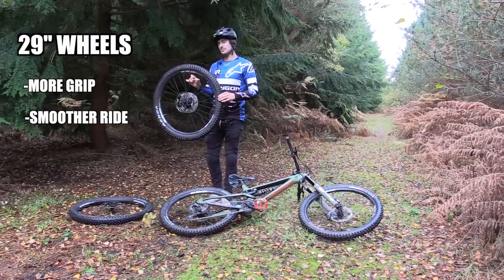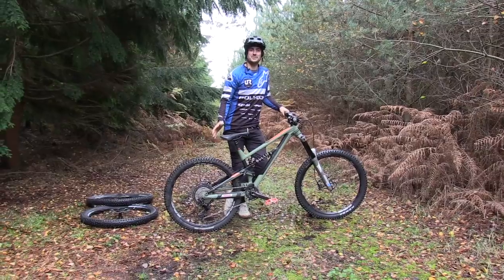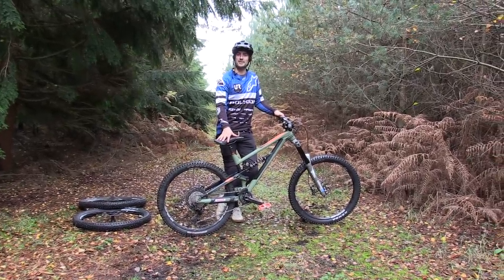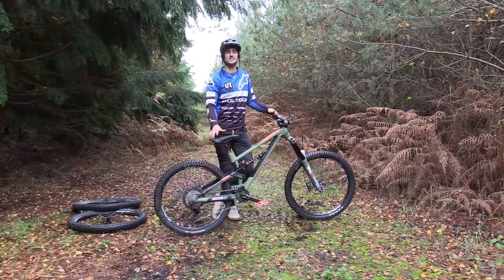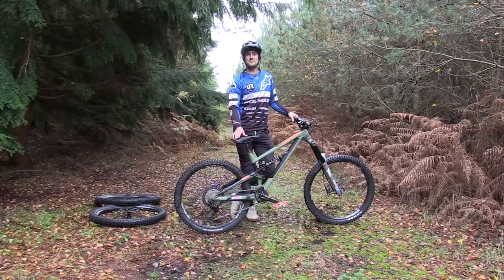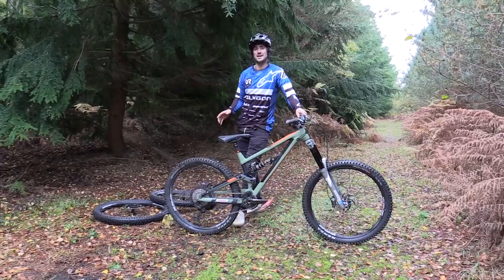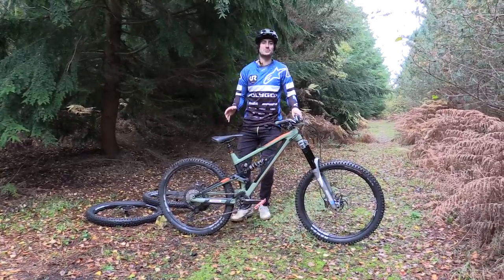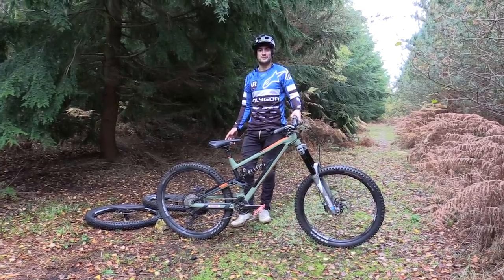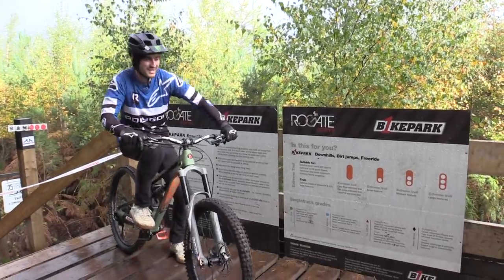So we're going to find out. I'm going to be testing them back to back, starting off with the 27.5 inch wheels because that's what I normally ride. I'm going to do a few laps to see how they grip, see how much fun it is, see how agile the bike is, and then finish off with some timed runs to let the numbers do the talking and see which one's faster. We've got exactly the same tyres and we're going to be running the same pressure to make sure any differences are only down to the wheels. Let's start things off with the 27s.